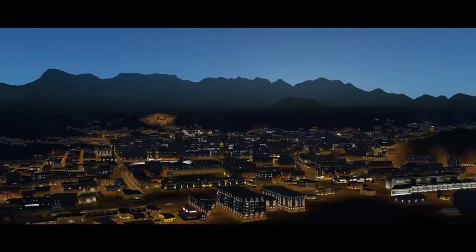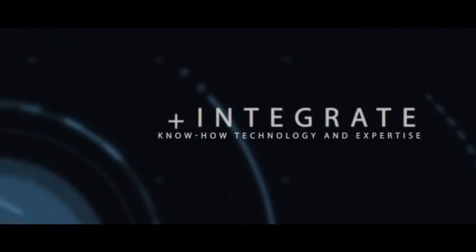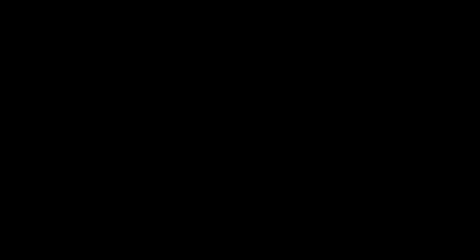You can enhance the experience with EO, IR, and radar simulation. We design flexible platforms that allow you to integrate your know-how, technology, and expertise.